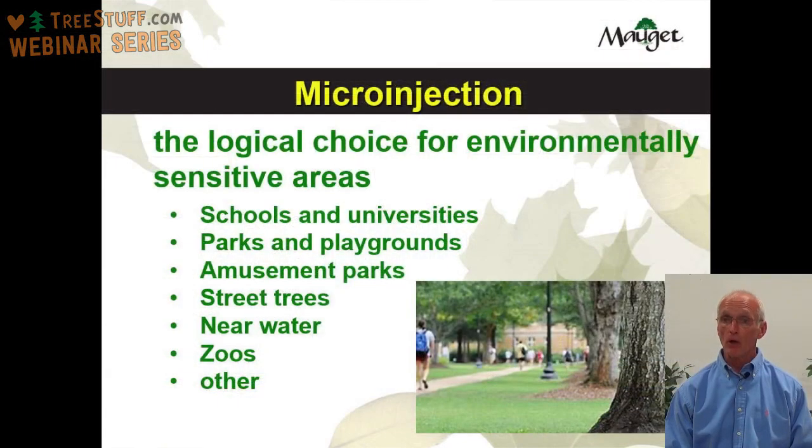Microinjection is a logical choice for environmentally sensitive areas. This includes schools and universities, parks and playgrounds, amusement parks, street trees, near water, zoos, and other places that might be considered environmentally sensitive.